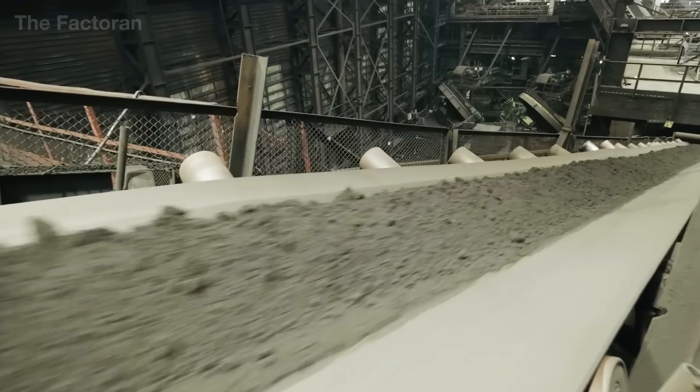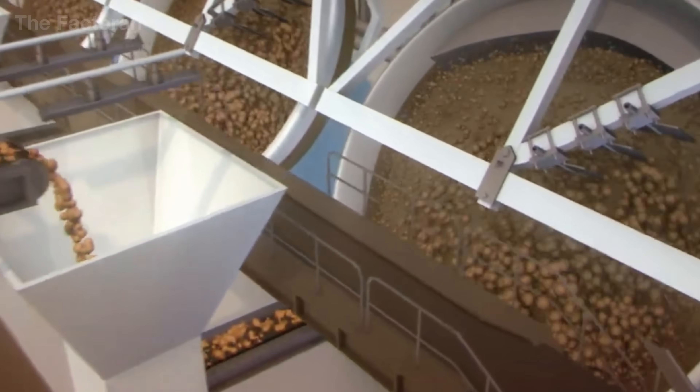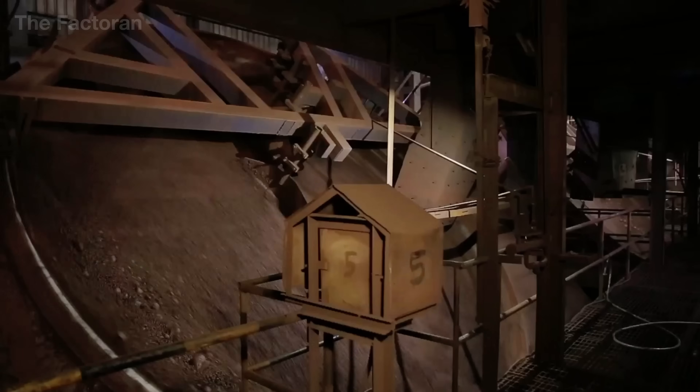After being refined through flotation and magnetic separation, the iron ore reaches a high level of purity, yet it remains a fine powder — too light and loose to enter the blast furnace directly. To transform it into a material capable of withstanding intense heat and melting efficiently, the ore must first be shaped into solid pellets.